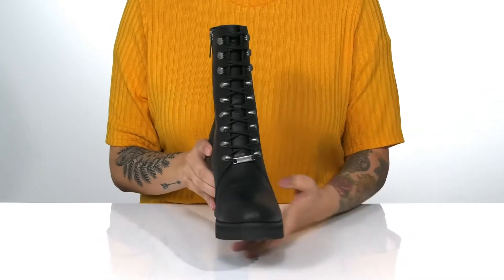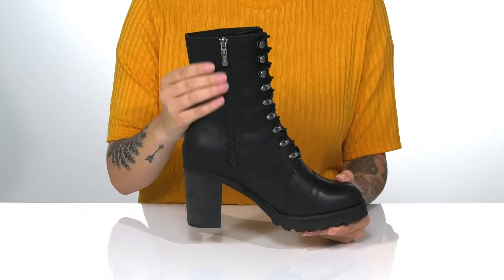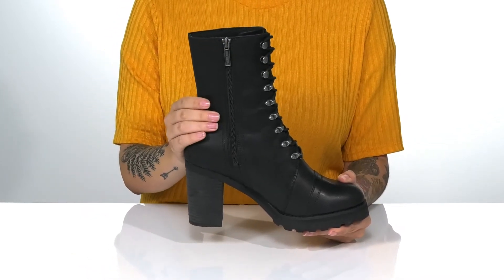allowing you to get a customized fit. On the side, there is a fully functioning zipper allowing you to slip these on with no problem.